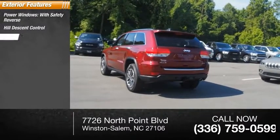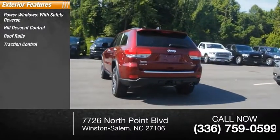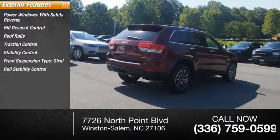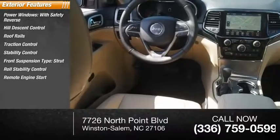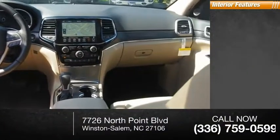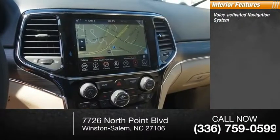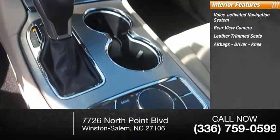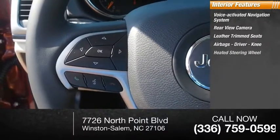Roof rails, traction control, stability control, front suspension type strut, roll stability control, remote engine start, ambient lighting, power brakes. Inside you'll find a voice activated navigation system, rearview camera, leather trim seats, airbags, driver knee airbag, and heated steering wheel.